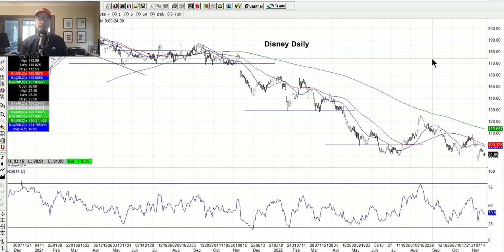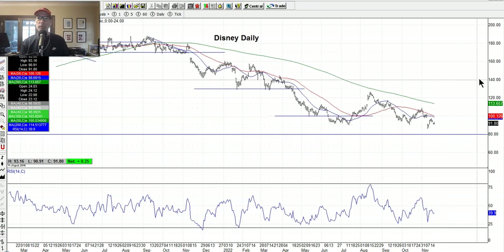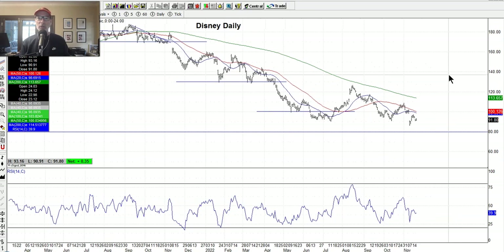Disney is another stock I want to look at — a name brand stalwart still hanging around the lows. They had earnings last week and powered lower. I've been looking at selling some out-of-the-money put options way down here, possibly picking up some shares of Disney if possible. Disney is going to go back up over time. They just raised their prices again, people are still traveling and paying higher prices for tickets, which means more money for the bottom line. Eventually that will show up in the balance sheets and the stock should turn higher in the long run.